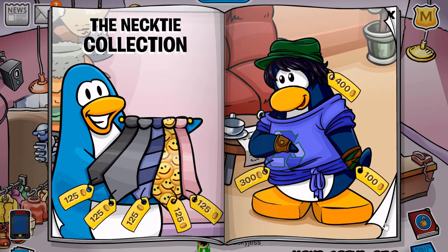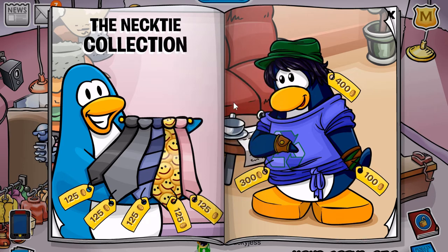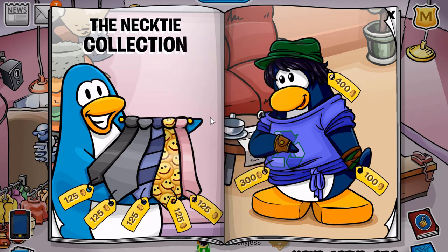And finally, on to the last couple of pages. I can only find two once again. The first one is located on this blue bar — you receive the Lavender Gown for 800 coins. And if you click the handle of the mug, you will receive the Gray Suit for 650 coins. So yeah, that is all the cheats I could find in the catalog. If you find any more, please feel free to leave them in the comment section below.